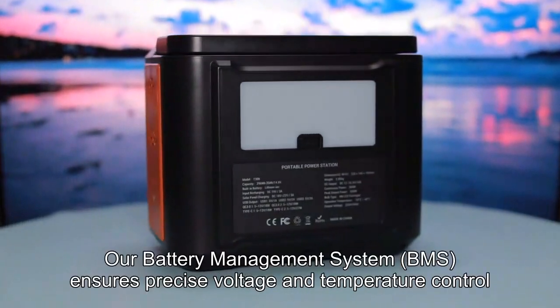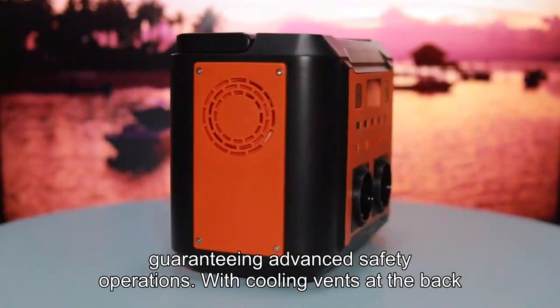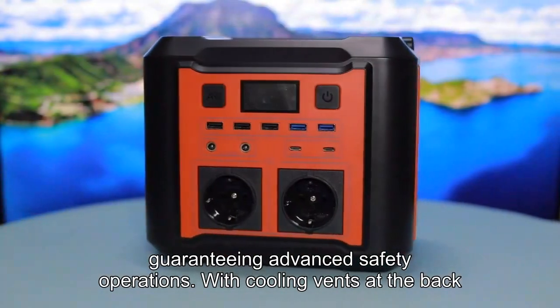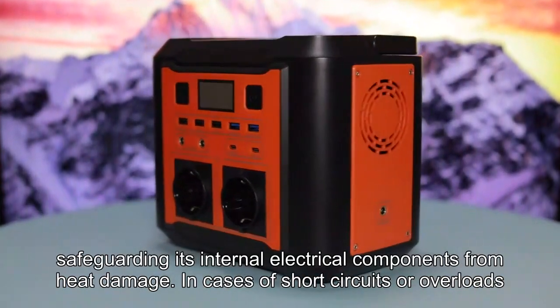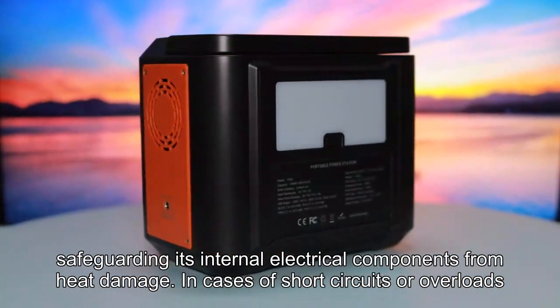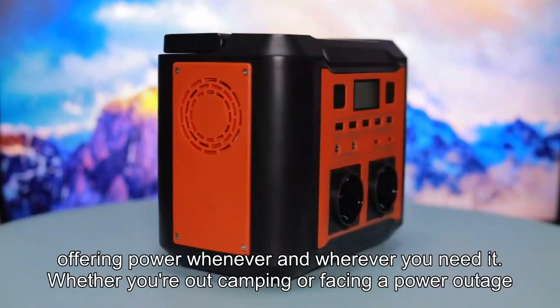Safety first. Our battery management system (BMS) ensures precise voltage and temperature control, guaranteeing advanced safety operations. With cooling vents at the back, this portable power supply maintains a consistent temperature, safeguarding its internal electrical components from heat damage. In cases of short circuits or overloads, our compact portable power station is your dependable companion, offering power whenever and wherever you need it.